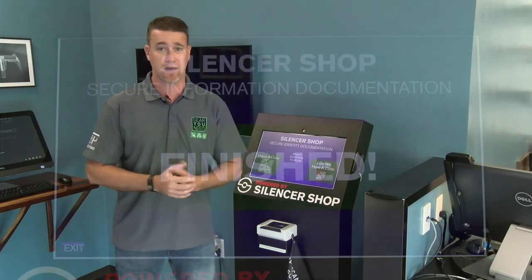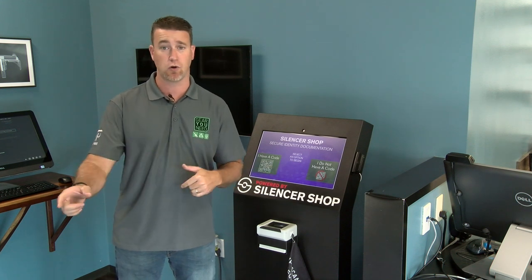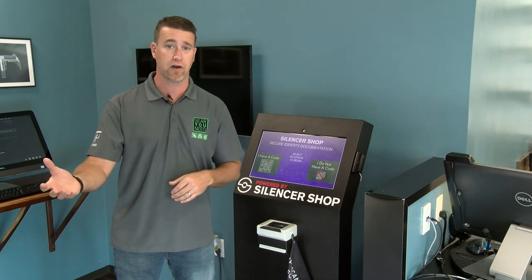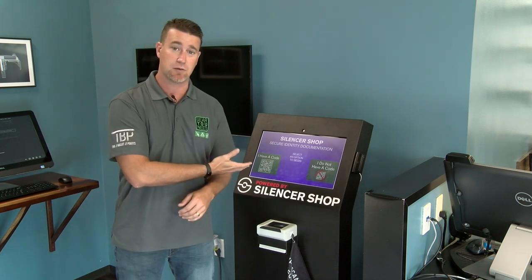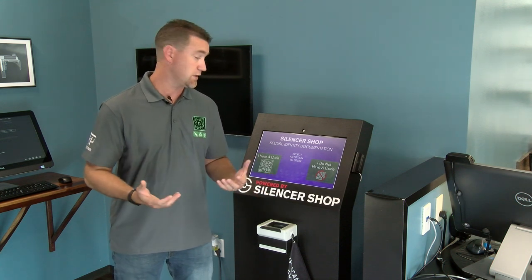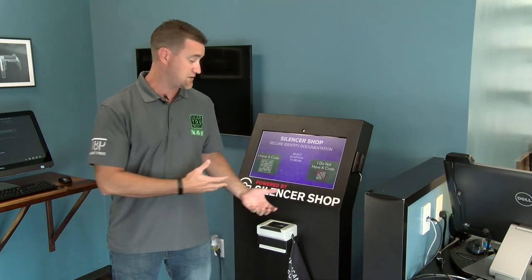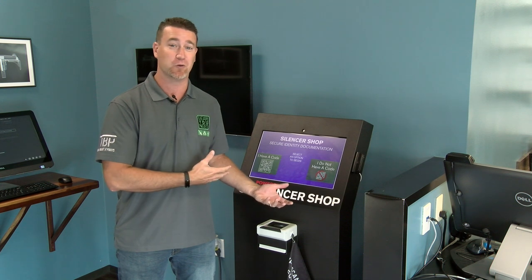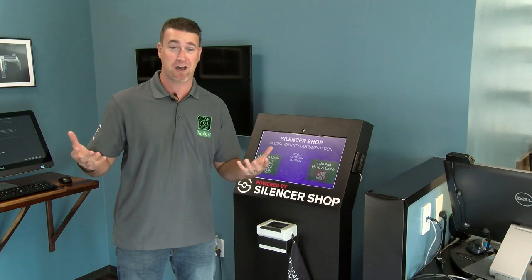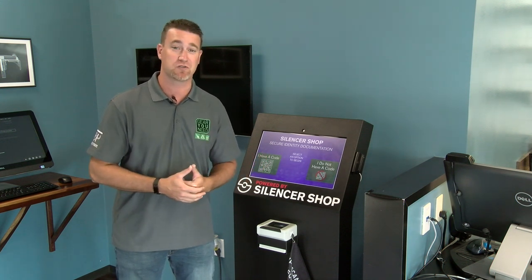Another unique thing is that you can buy silencers through Silencer Shop online and have them shipped to your local FFL. Or if they don't carry something you're after and your local FFL does, you can buy it through them and just use the Powered by Silencer Shop kiosk to take care of all the paperwork. You can basically get suppressors through Silencer Shop or at your local place, but everything is handled in one kiosk at your local dealer. That way you don't have to drive halfway to Central Texas to come to the actual Silencer Shop and pick stuff up. Makes it very, very easy — and that's really what Silencer Shop is all about: suppressor ownership made easy.